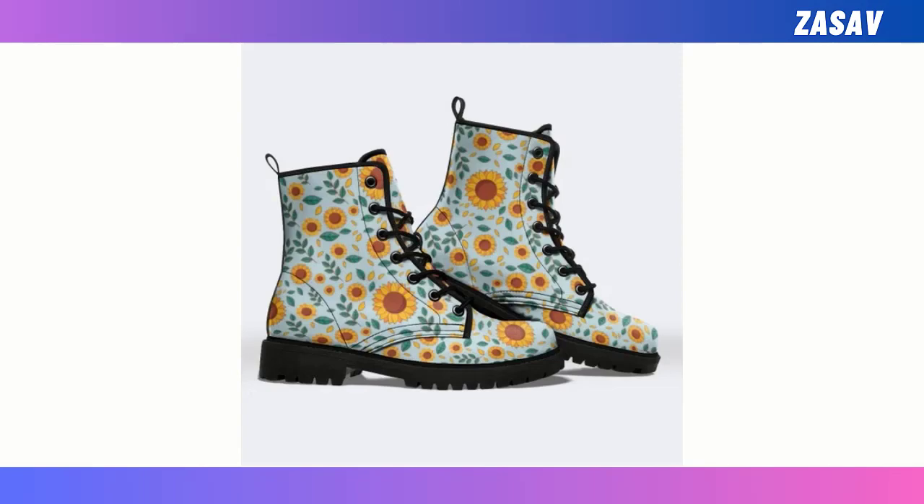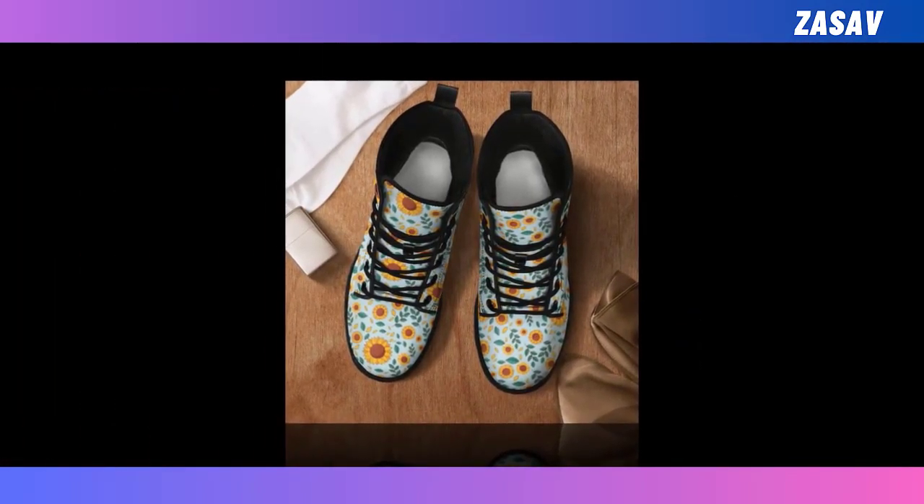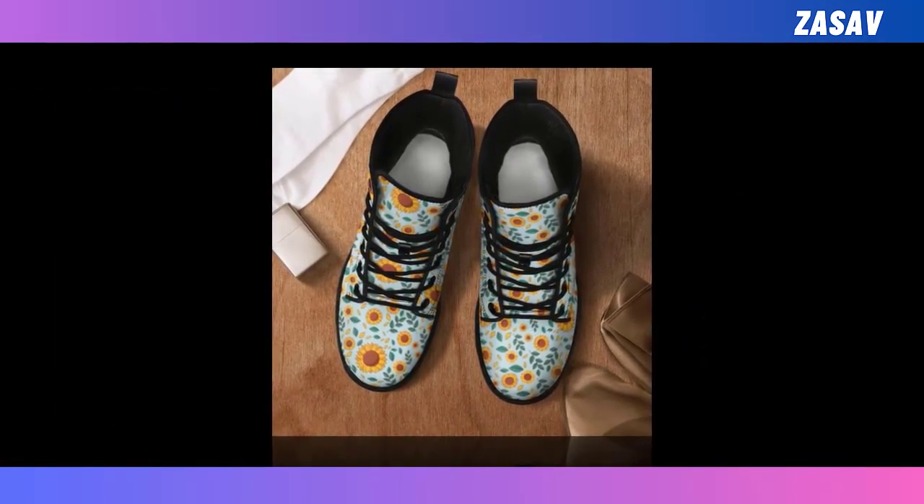New Boots. In the wardrobes of fashionistas everywhere, you are bound to find at least one pair of leather boots. They offer a quick way to elevate your outfits and bring your style to the next level.